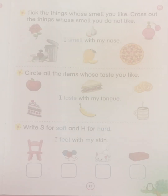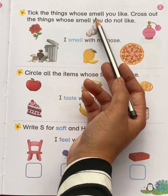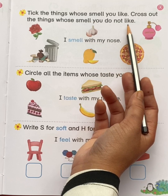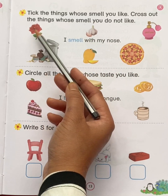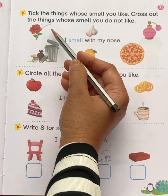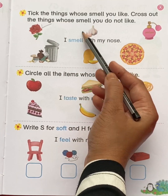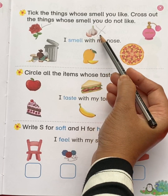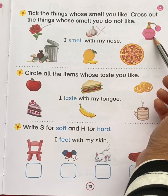Now come to page number 1313. Tick the things whose smell you like. Cross out the things whose smell you do not like. This is a rose — do you like the smell of rose? Yes. So tick rose. This is garlic — do you like the smell of garlic? No. So put a cross. This is perfume — do you like the smell of it? Yes.